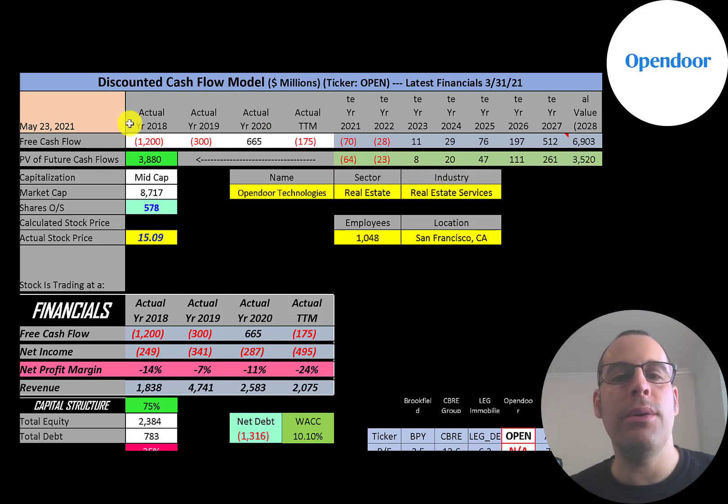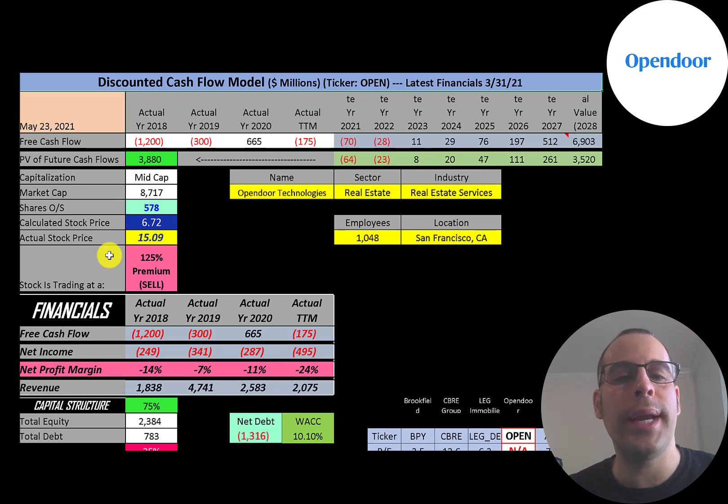Discounting those numbers back to today using the weighted average cost of capital, we get a company value of $3.9 billion. Dividing that by 578 million shares, we get a calculated stock price of $6.72. They're currently trading at $15.09, so they're trading at a 125% premium. It's a sell according to the model.